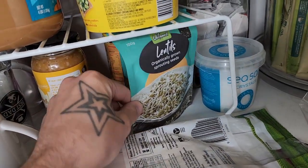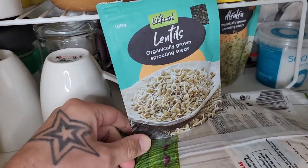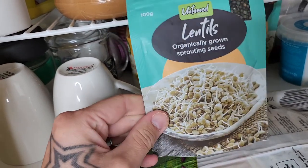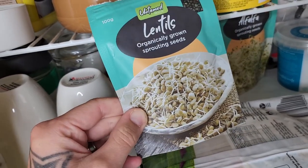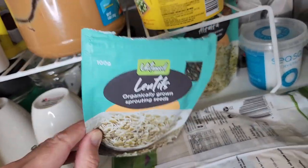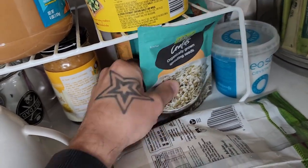Got these little sprout kits. Sprouts are incredibly nutritious and you can actually grow them at home. These are just little seeds — you soak them in some water, let them dry, and in a couple of days you have some highly nutritious sprouts. Just got some lentils, alfalfa, and kale seeds here.